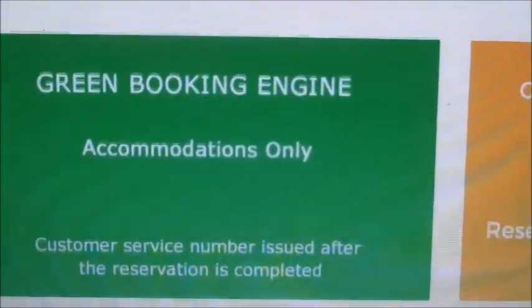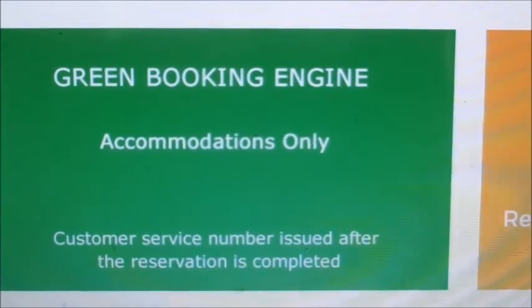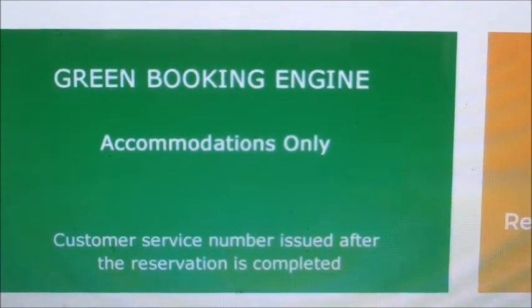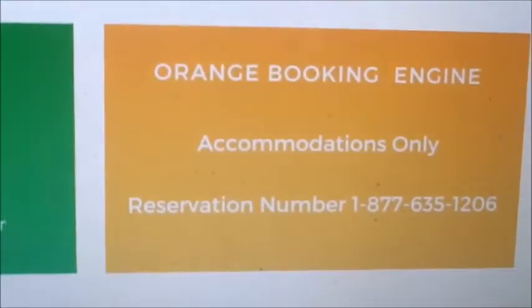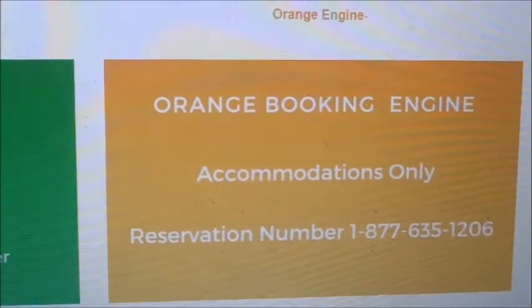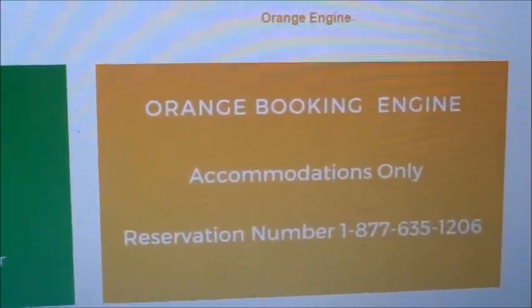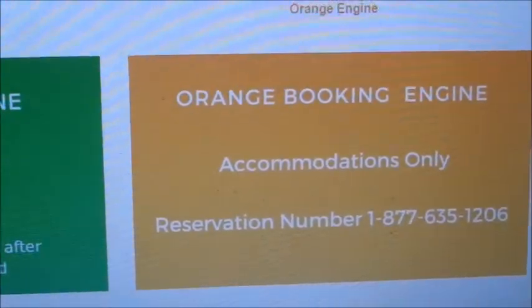Next is the green booking engine, which is for accommodations only. A customer service number is issued at the time of reservation, so this one is straight booking. The orange engine is straight booking as well and provides a reservation number you can call if you have any questions or concerns.